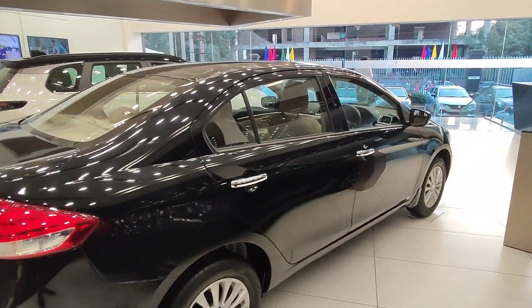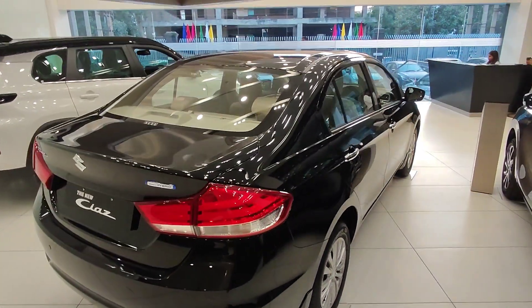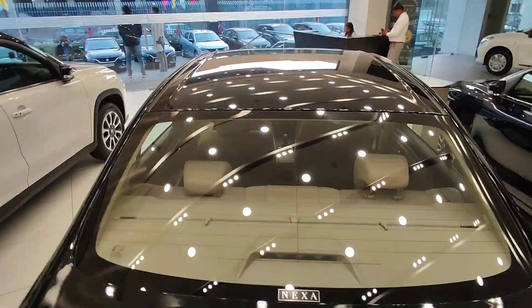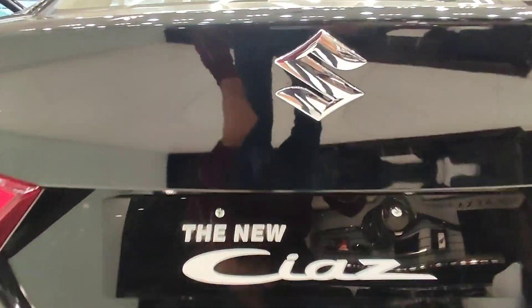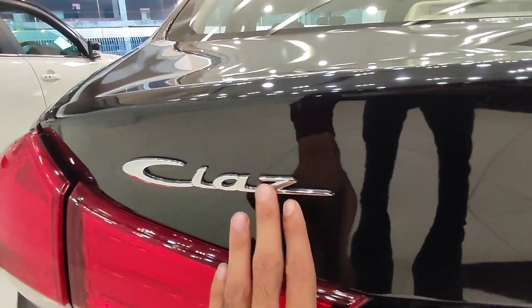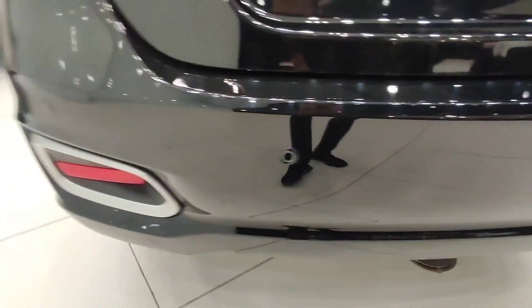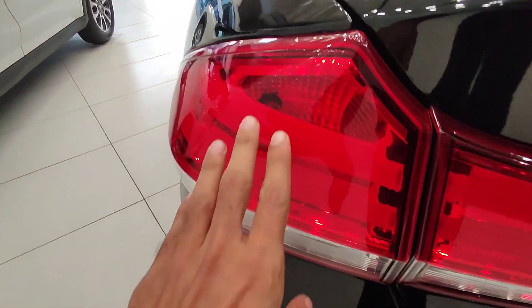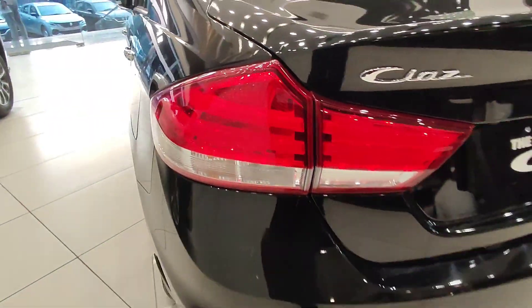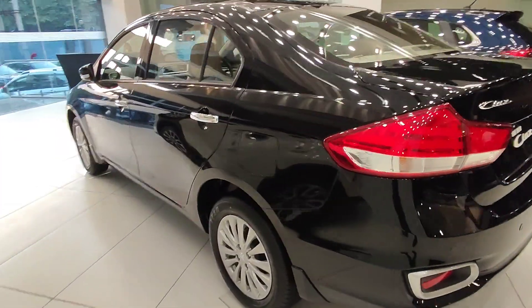Silver alloy wheels on the side profile. Here you can see the car's key. Moving to the rear, there is Smart Hybrid badging, and behind it a camera, down reflector, and parking sensors. The tail light with a halogen bulb looks like an LED DRL.